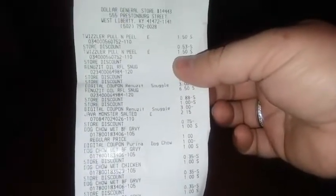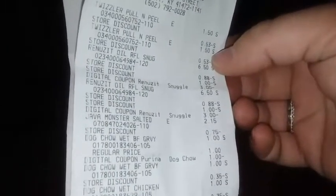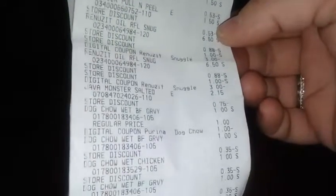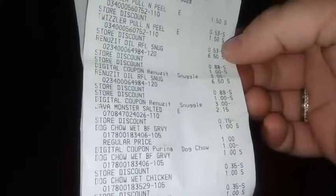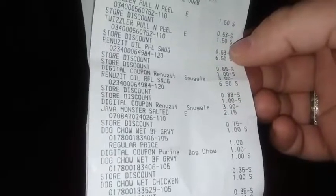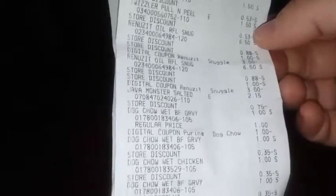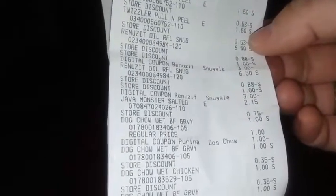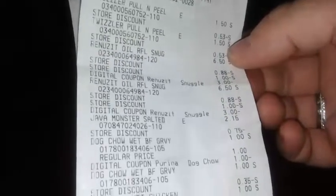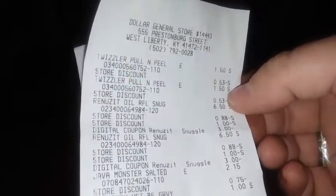I got five cans of Purina dog food, two three-packs of the Snuggle dryer sheet refills at $6.50 a piece. I had two $3 digital coupons and also got two off twelve, so I spent $12, got two off, then got $6 off — I paid $4.88 for $6.50 items, so pretty much $2.50 a piece. Then I got two packs of Twizzlers and a coffee.